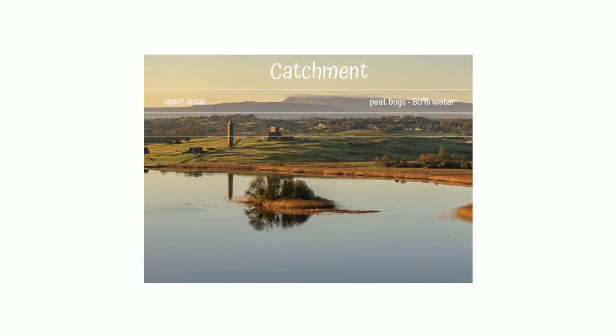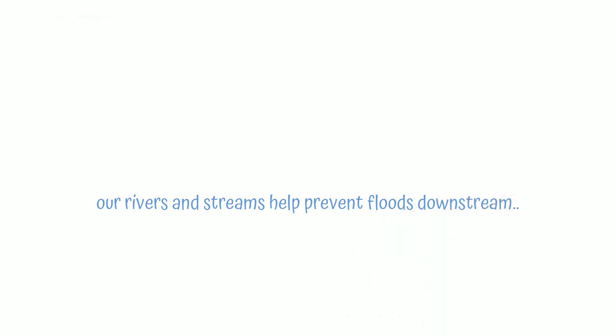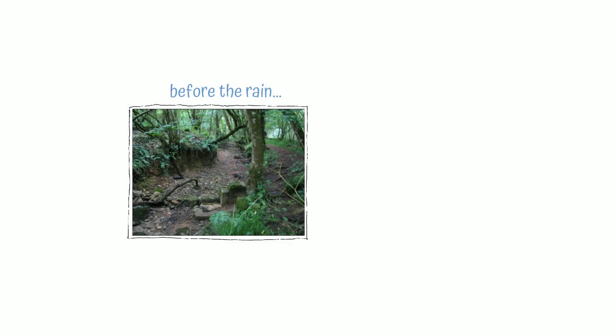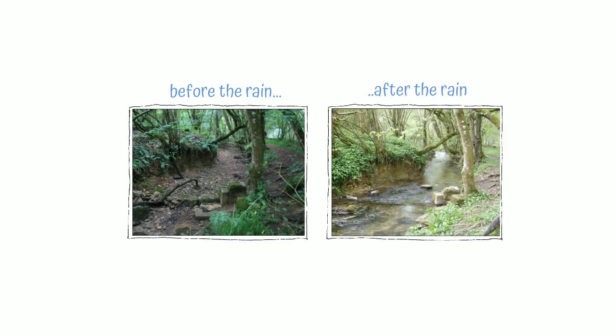Wetlands in the middle part of a catchment are called floodplain wetlands. These form along rivers and streams, giving them room to swell and flood. As water spreads out into a wetland, the flow slows, causes less erosion and reduces the risk of floods downstream. These floodplain wetlands are also home to lowland raised bogs and fens, which slow the flow and protect the valleys.